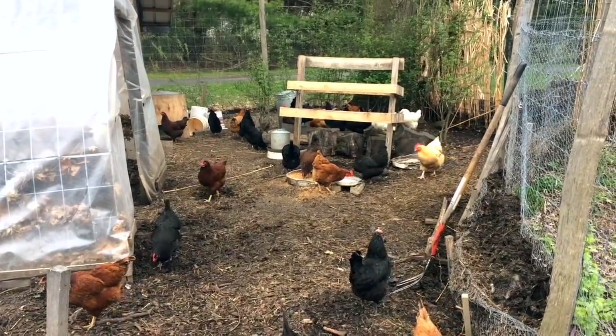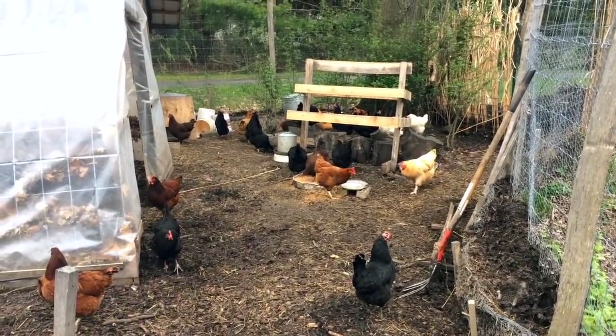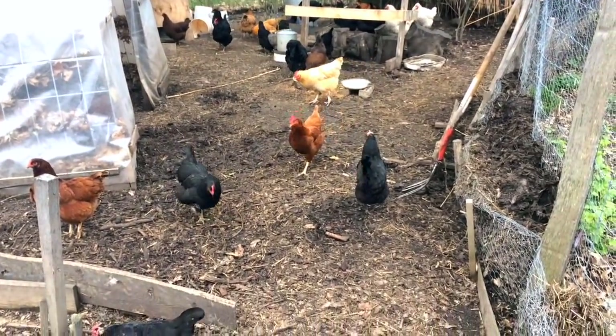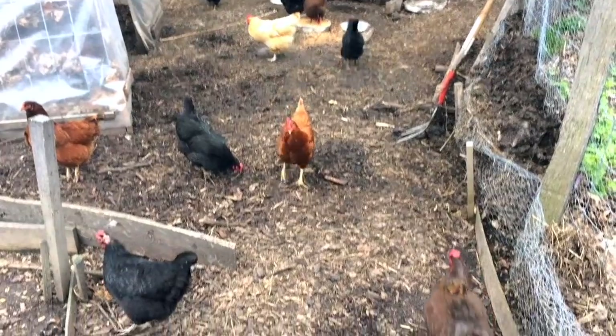Chicken update — it's been a while. Part of me was thinking I would like to wait till we get everything dialed in and super nice in the chicken yard before we do the update, but when does that actually ever happen in real life?